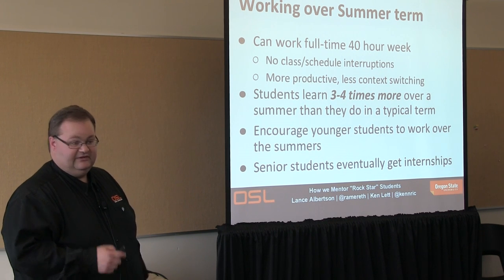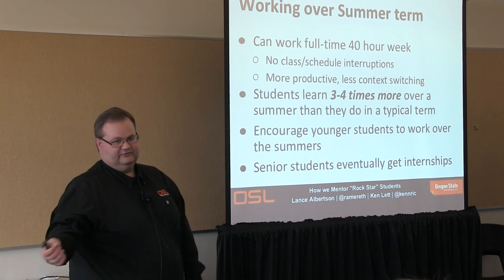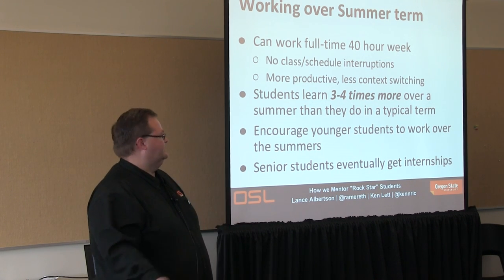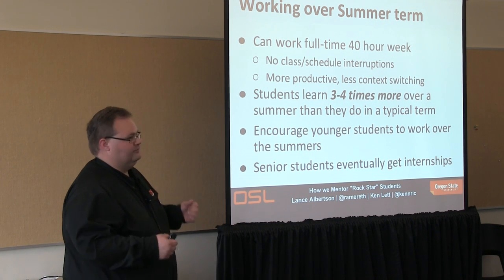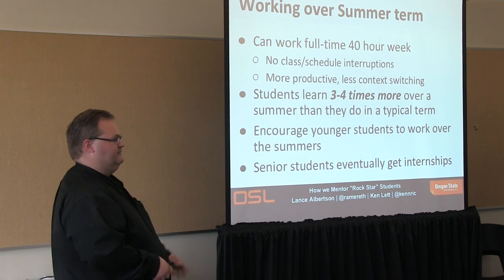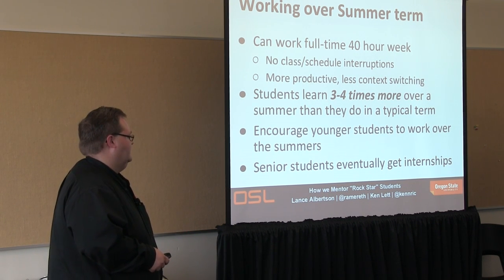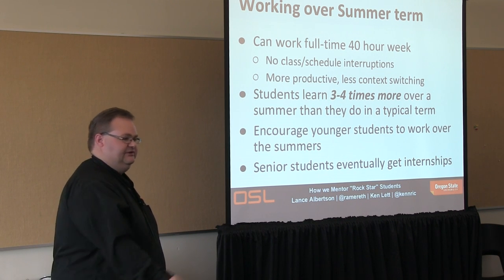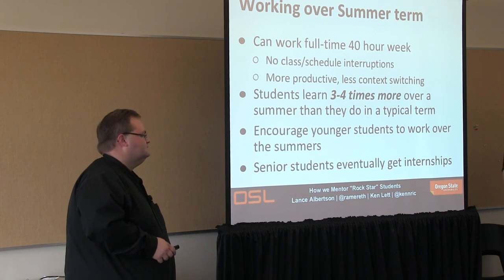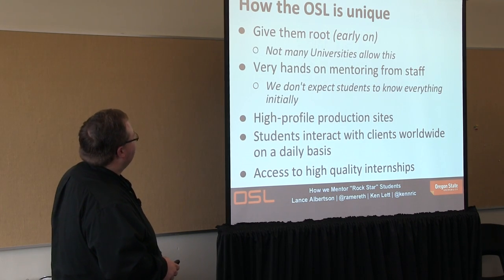For us, a big thing is summer term — you can work 40 hours. Students have told us time and again that if they work for us over the summer, they learn so much more because they're not bogged down by schoolwork and tests. They get a lot more productivity and don't have to do as much context switching. We think that's roughly three to four times more learning. We really encourage younger students to be there for the first summer — and they enthusiastically volunteer for it, even asking if they can work more.